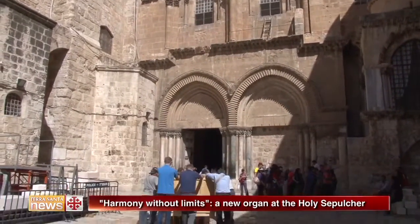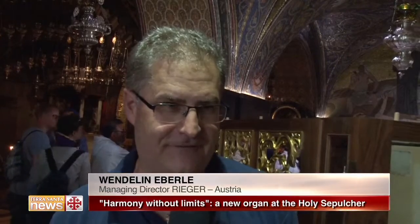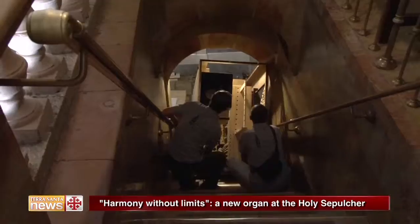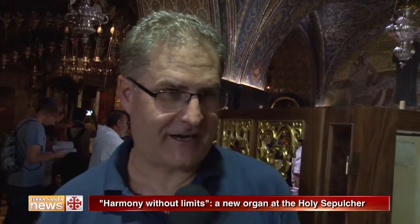As you can see, I am still sweating very much because we just lifted up the small organ and it was very, very tight work. We had just a few millimeters left — real hard work — but we had very good helpers and so we could manage to bring it up to Calvary here.